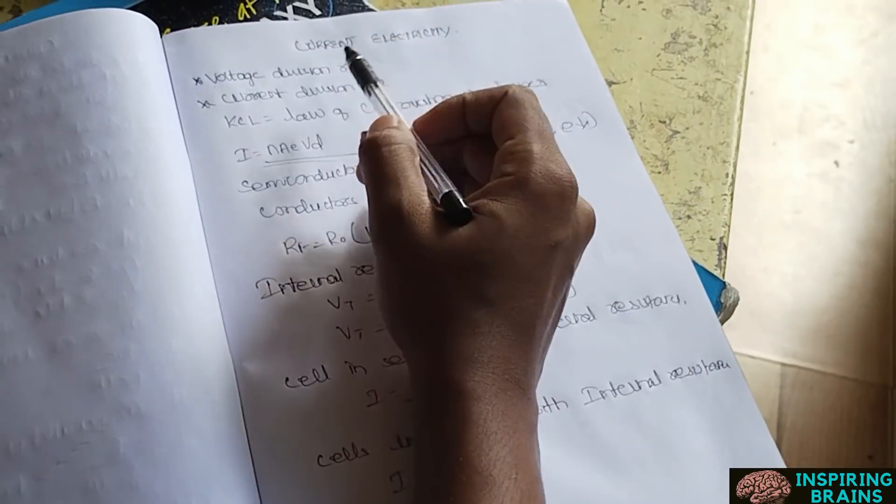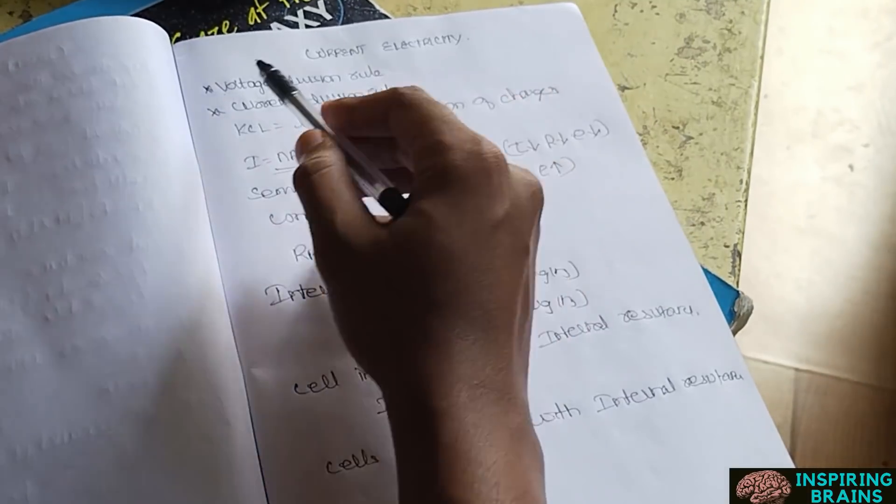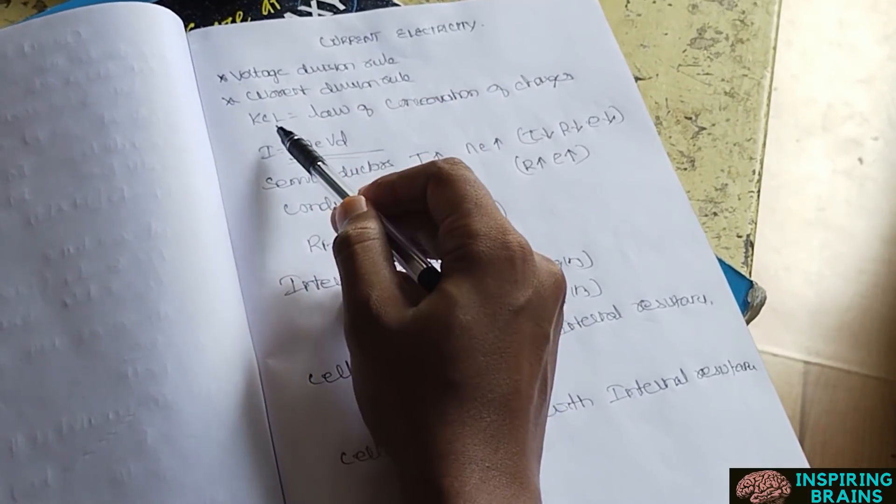Strategy number one: the One Paper Technique. Take one paper and study any unit — for example, current electricity. Write all the important formulas and important points on a single page of that paper, and leave the other side of the same paper blank. You should only mark important formulas and important points, whether from the NCERT or from a formula list. That is the first strategy.